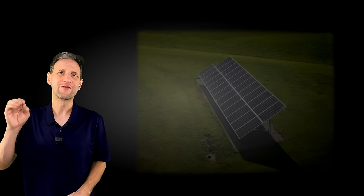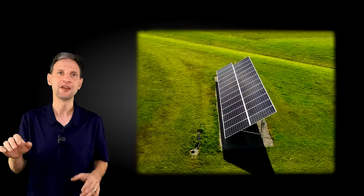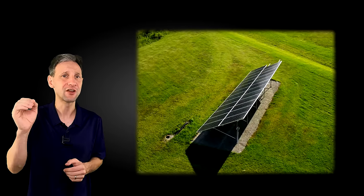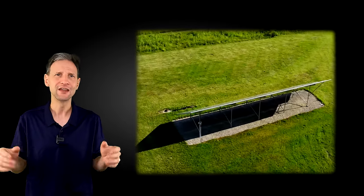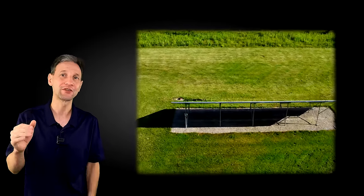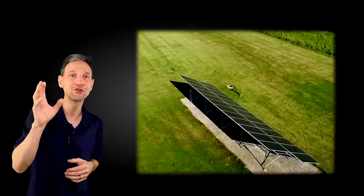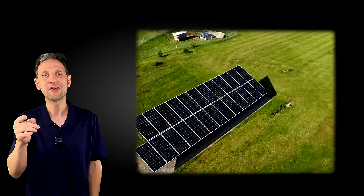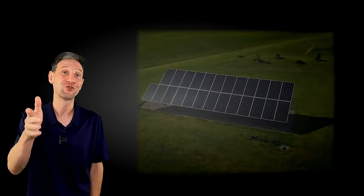If I were installing this ground-mount solar array today, I would be using bifacial panels. They have better performance on sunny days, but most importantly they really shine on cloudy days, in the snow, in the morning, and in the evening. If you do end up purchasing solar products, please use the links in the description — it helps out the channel so I can bring you more useful content. In future videos I'll be installing more of these panels and taking more data, so stick around for those results.